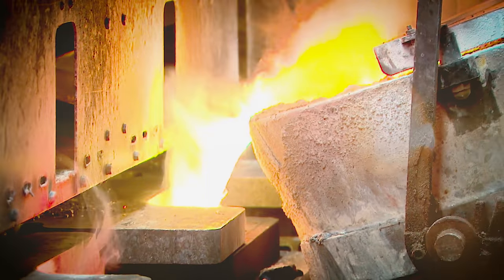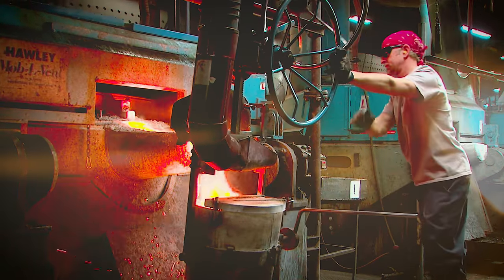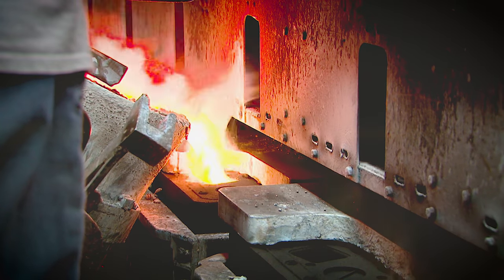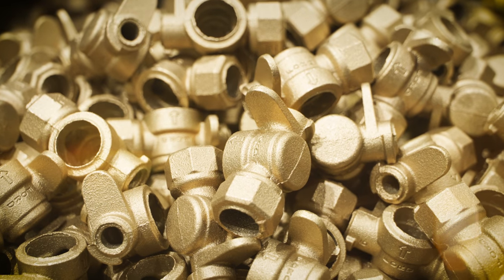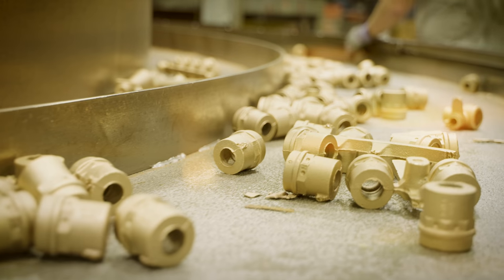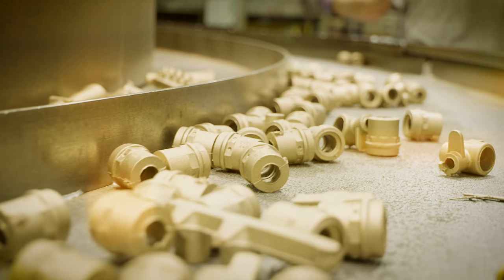Brass products begin to take shape in the foundry. Brass ingot is melted to over 2,000 degrees and poured into sand molds to create castings for some of the most familiar waterworks products. Those castings are processed, sorted, and readied for the next step.